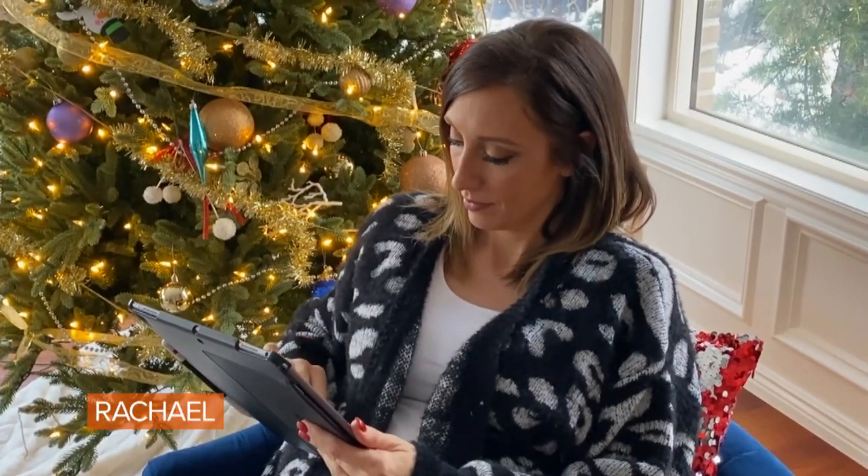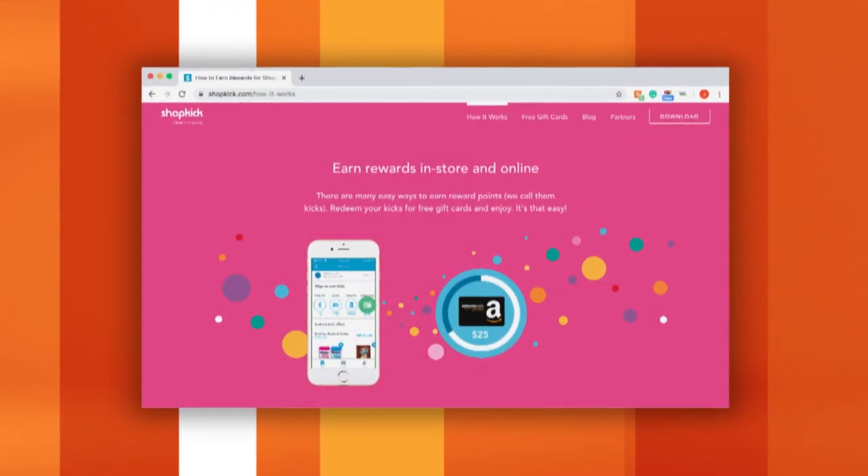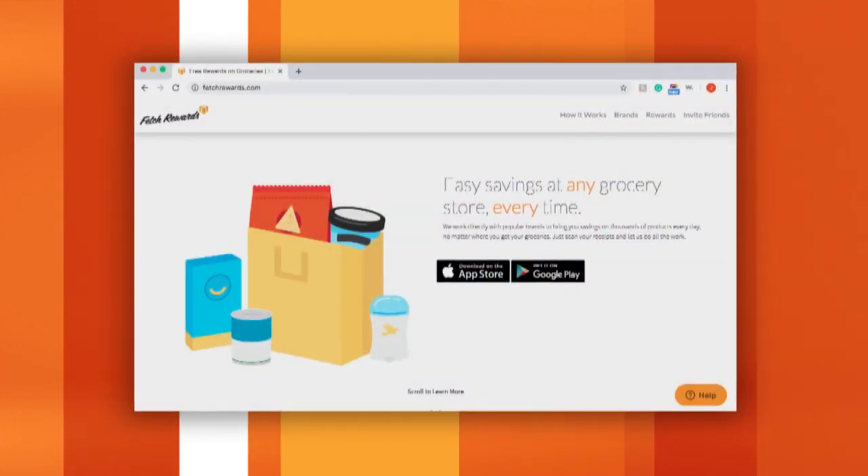Use technology. There are websites like Rakuten that give you cash back for shopping online. There are apps like Shopkick and FET that actually pay you and reward you for shopping in person or in stores, including grocery shopping.